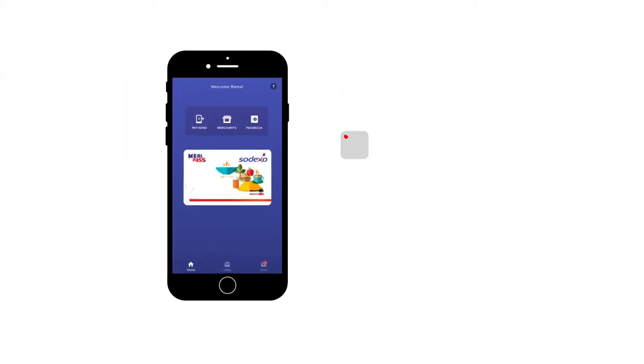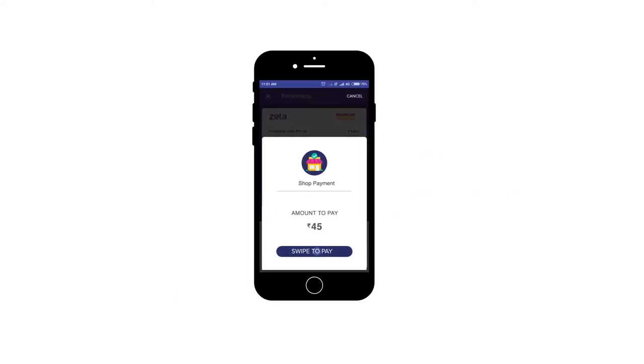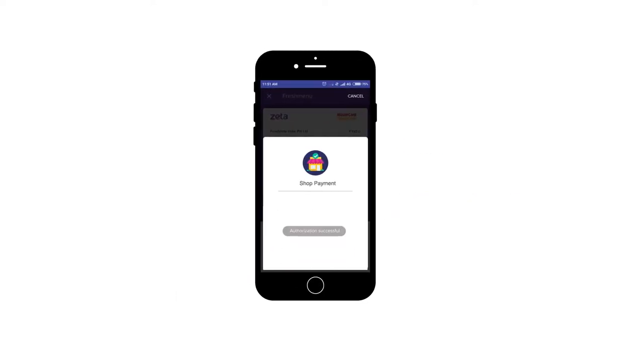Swipe to Pay: It's simple to make online payments too, without the hassle of an OTP or a password. Just use the swipe to pay slider on the app to authenticate your transaction.